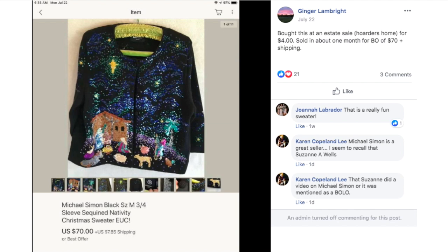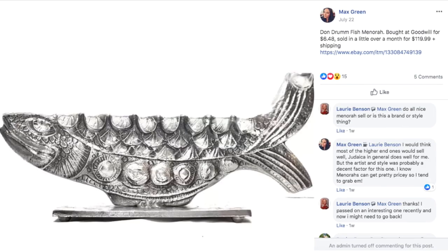Ginger again — bought a Michael Simon black sweater with sequins and a nativity scene in used condition at a hoarder's estate sale for $4, and sold it in about a month for a best offer of $70 plus shipping. A Christmas-themed winter clothing item in used condition still sold for $70 in the middle of summer. And here's a Hanukkah item: Max sold a dawn drum fish menorah bought at Goodwill for $6.48, sold in a little over a month for $119.99 plus shipping.